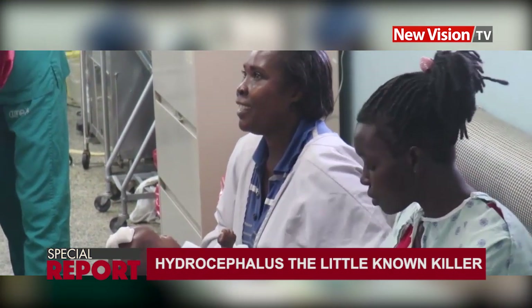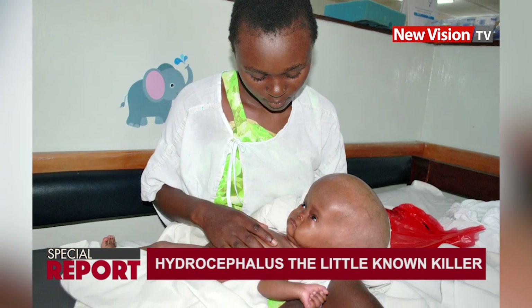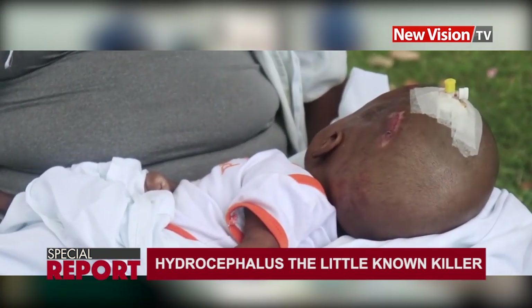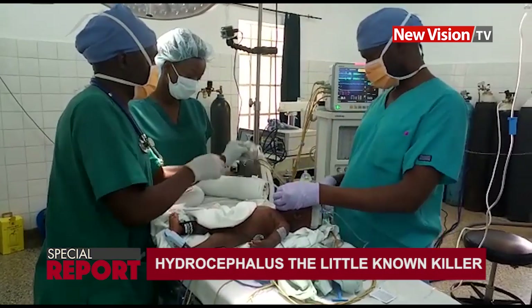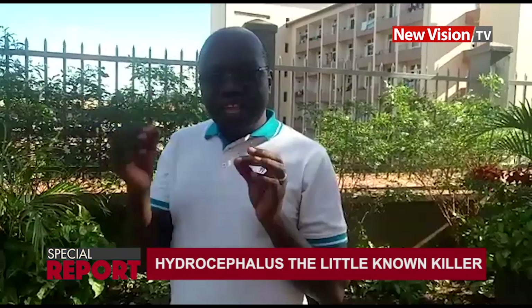At the CURE Children's Hospital recovery ward, a 16-year-old mother, Maureen Wanyeze, carries her two-month-old baby, stroking it to soothe it. Wanyeze turns the baby's head to check whether the cannula is fixed in the right position. The baby is recovering from surgery done to treat hydrocephalus, a condition which means 'water in the head' in Greek.